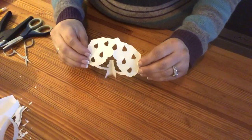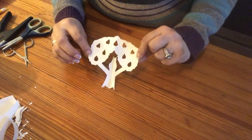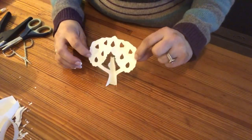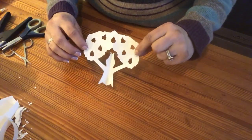My partridge in the pear tree is now cut out and will sit right at the top of the display. Each day we'll be making the next character — two turtle doves tomorrow — and all the different characters over the 12 days to complete the full piece.